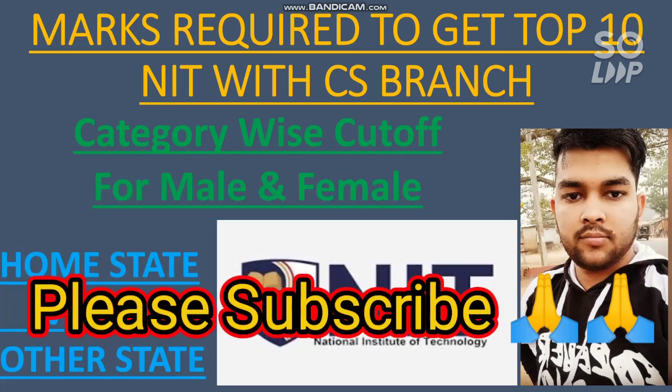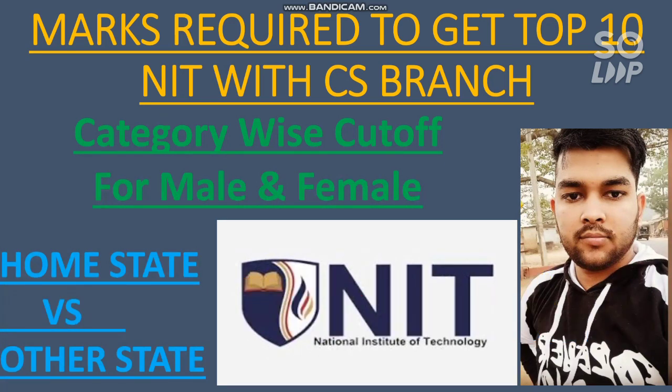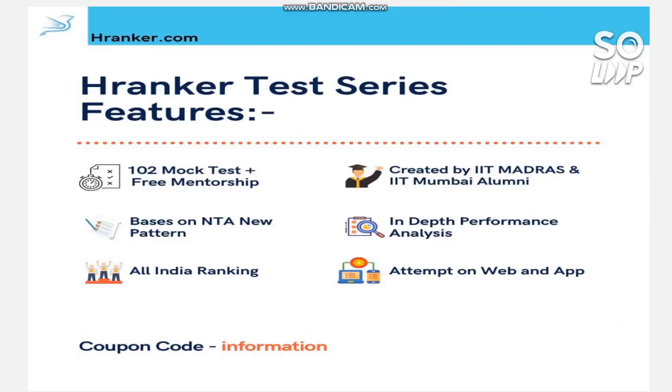If this is your first time on my channel, please subscribe as I always provide information at the right time — not only about JEE but also about other entrance exams and counseling. I have already made many videos on top NIT cutoffs, top IIIT cutoffs, GFTI and IIT cutoffs. You will find all the videos in the info button and description box, and different playlists on the channel. If you have any doubt after watching this video, you can ask in the comment section or reach me on Instagram or WhatsApp — links are in the description box.